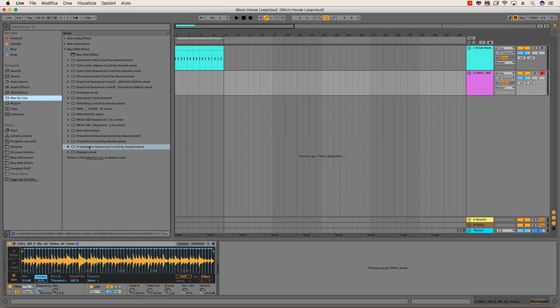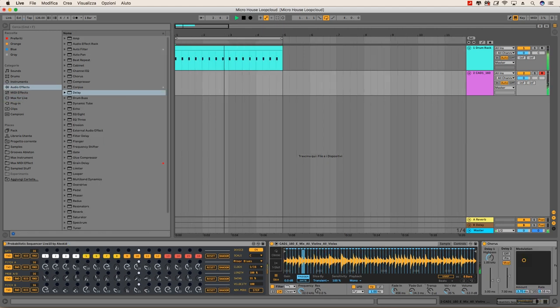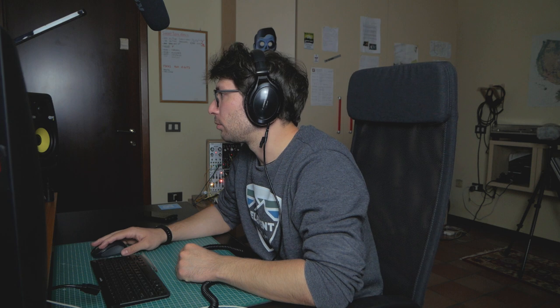Thanks Alex for sending me these sequencers — they are crazy good and they really help to come up with ideas. You can randomize things, so now we can randomize the pitch and the probability. I found a nice combination. I reduced the sensitivity a little bit so there are more slices, and also reduced the envelope and the mold. I want to resample this so I can try to stretch something and see what happens.